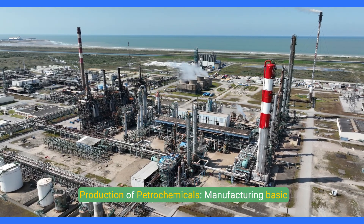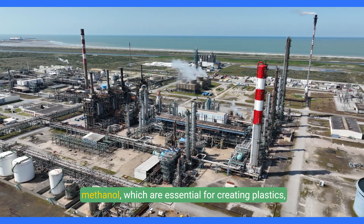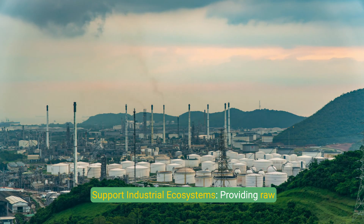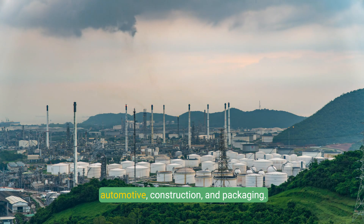Production of petrochemicals involves manufacturing basic chemicals like ethylene, propylene, benzene, and methanol, which are essential for creating plastics, resins, and synthetic fibers. Plants also support industrial ecosystems by providing raw materials for downstream industries such as automotive, construction, and packaging.